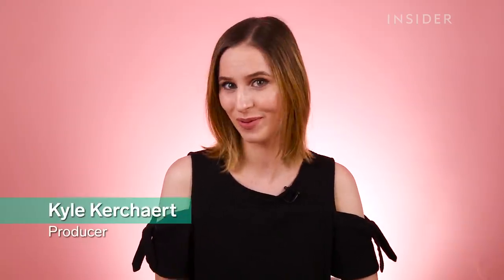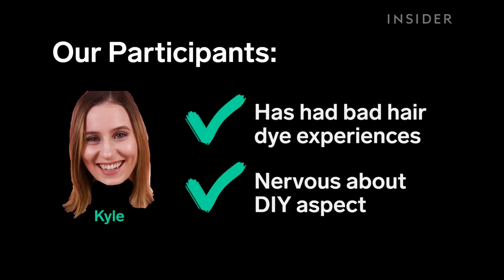I've only dyed my hair once before — I went full blonde. It was a terrible mistake. It was a dark time of my life. I'm really careful about my hair. I don't really trust myself with my hair.